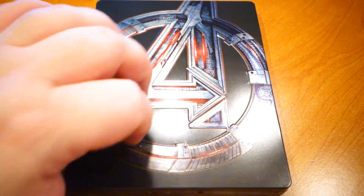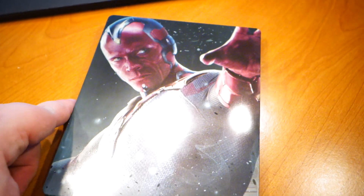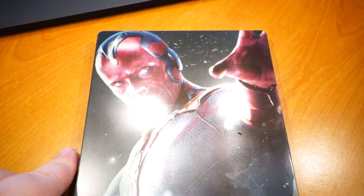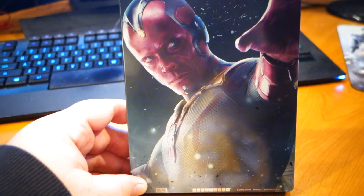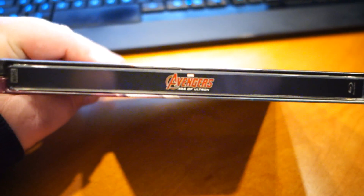Look at that — steelbook case. Awesome Avengers logo on the front, Vision on the back. That is too dope. I'm trying to get the glare off of it. So awesome. Awesome steelbook case. Says Avengers Age of Ultron on the side.